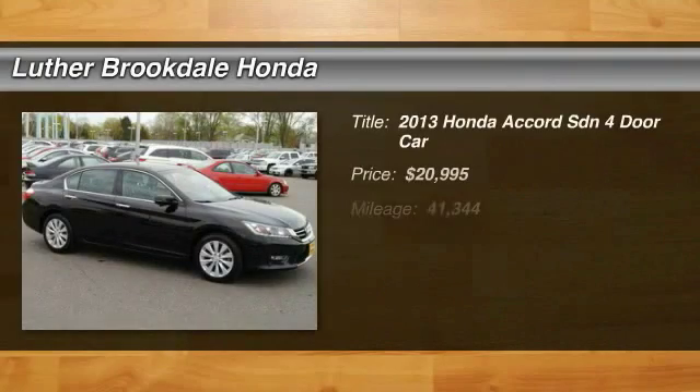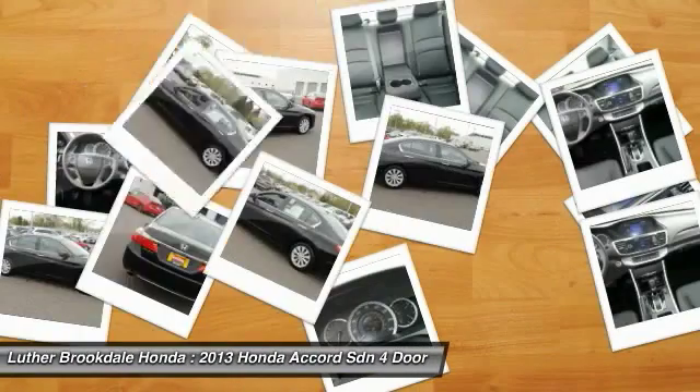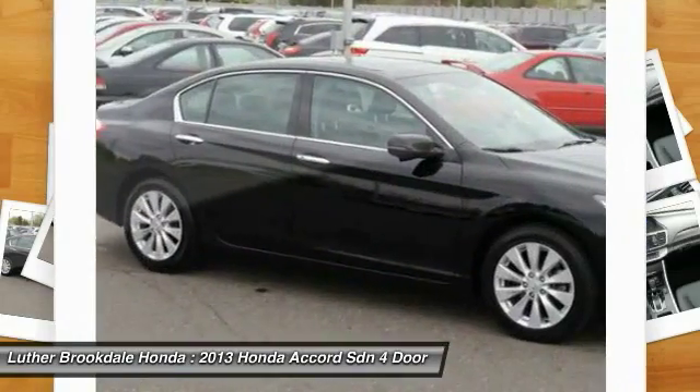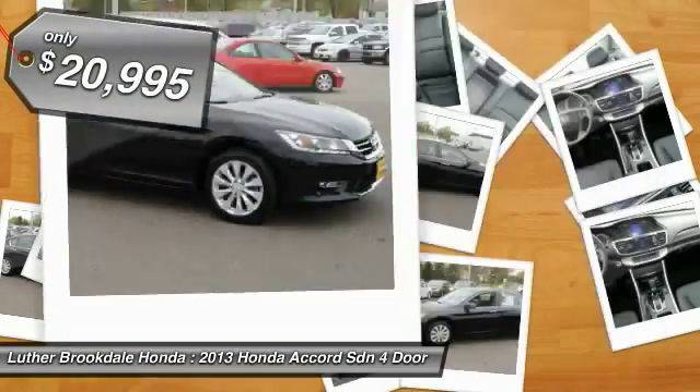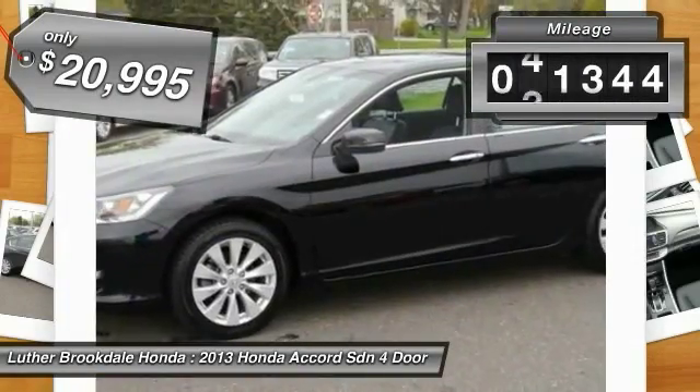The 2013 Accord: ingeniously simple, yet overflowing with luxury and technological creativity. All that and more in the Accord, and it is priced below $25,000. This vehicle has less than 45,000 miles.